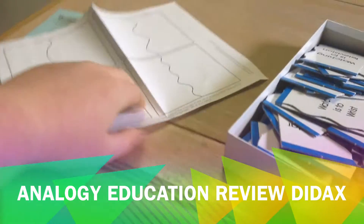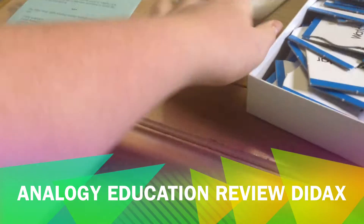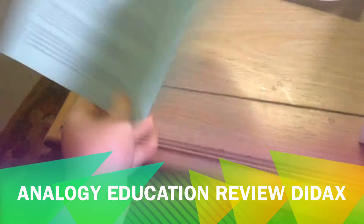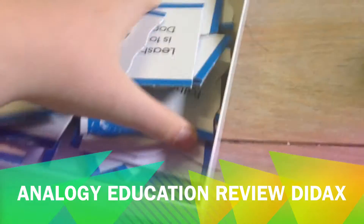So you get these, which I guess are for custom analogies. You get this little instruction book. And you get all of these.